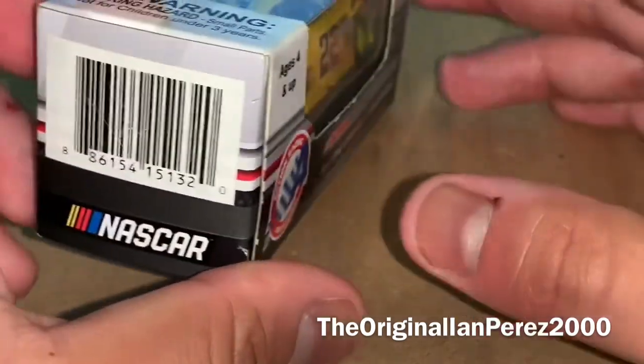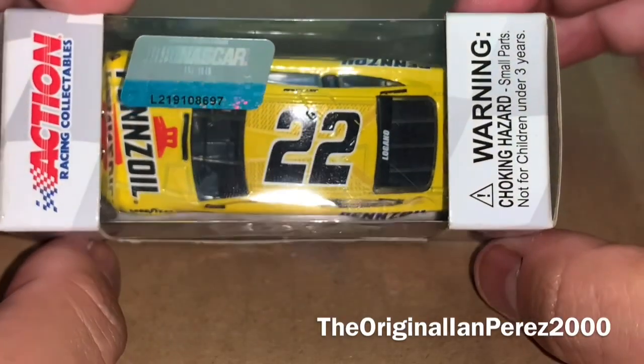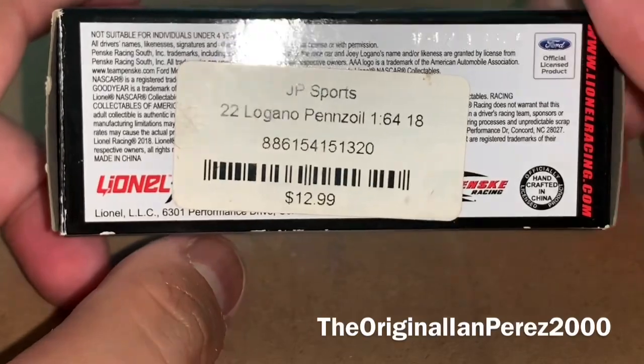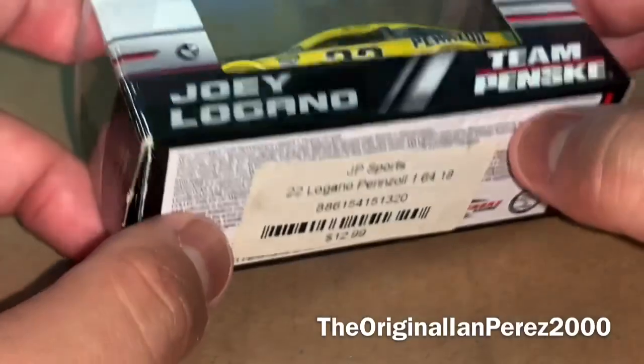Chase Champions, Barcode NASCAR, Axie Racing Collectibles, NASCAR Hologram. Warning: choking hazard, small parts, not for children under 3 years. And there's the price tag from JP Sports.